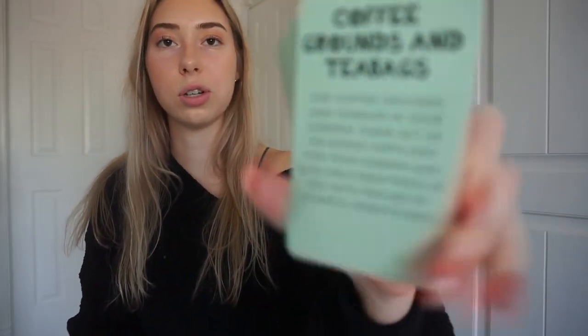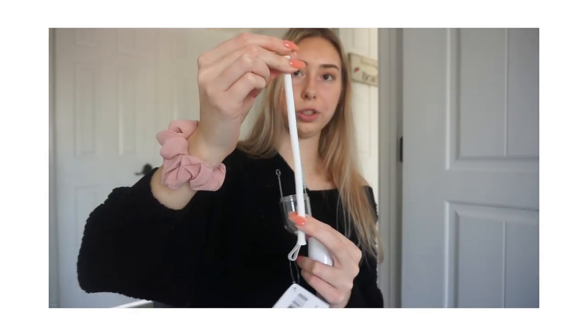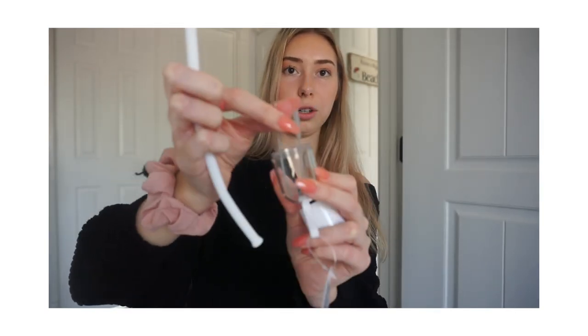Going along with saving the planet, I got this little reusable straw set. It comes in a little capsule thing so I can throw it in my purse. Whenever I need a straw — like at Starbucks — I can just use this. I actually got two of them because I'm giving one away in a giveaway! It comes with the straw and a straw cleaner. I chose white but there was a blue one too. Sometimes places forget to give you a straw and if you have this in your purse, you don't have to worry.